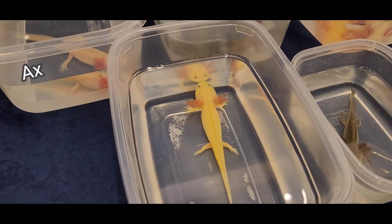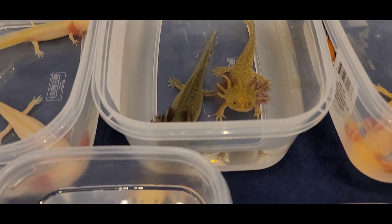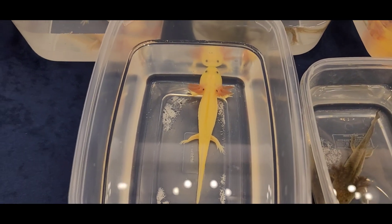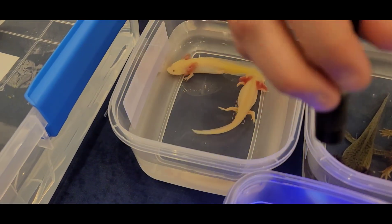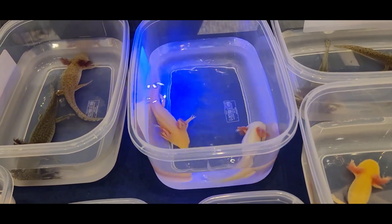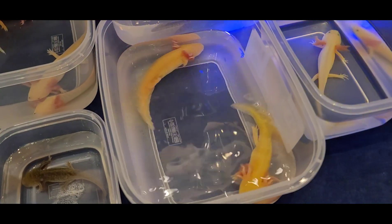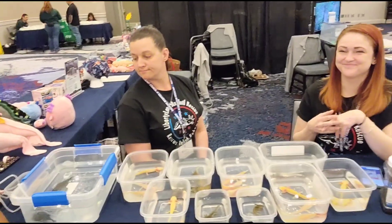They'll hear my voice and automatically look up looking for food — they're really interactive. These two especially are very responsive. Now the glow ones — let's get the black light out. It's like a disco in here! The GFP — green fluorescent protein — was originally introduced from jellyfish when they first came into the hobby, but they're born with it now. You can see how the glowing ones light up under the black light, while the golden one doesn't have the GFP, so you can clearly see the difference. Same with these two wilds — one has the GFP and one does not.